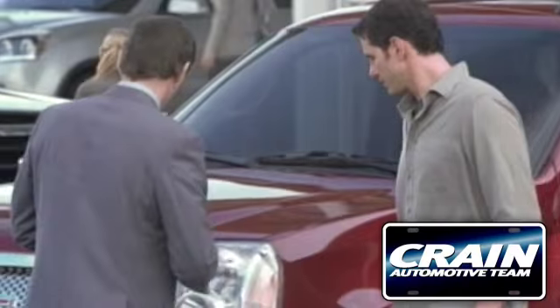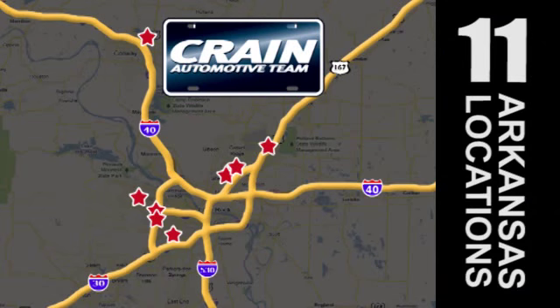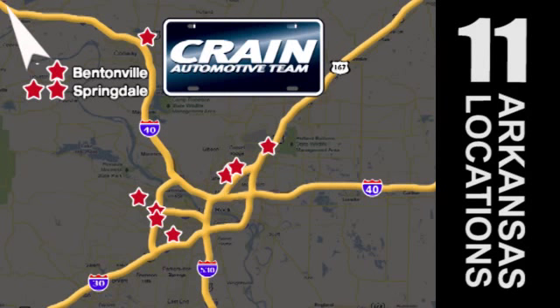Visit us anytime at Craneteam.com. Go! Craneteam's got em! Craneteam.com.